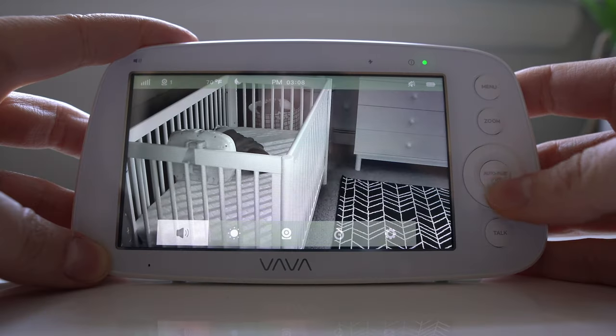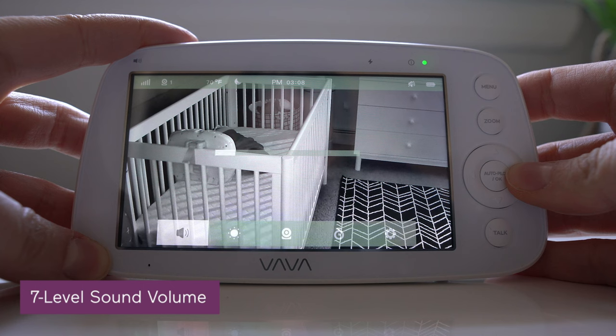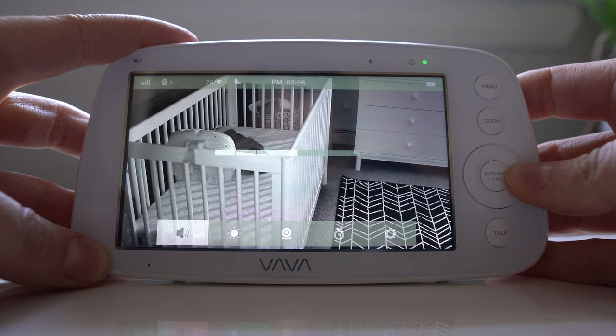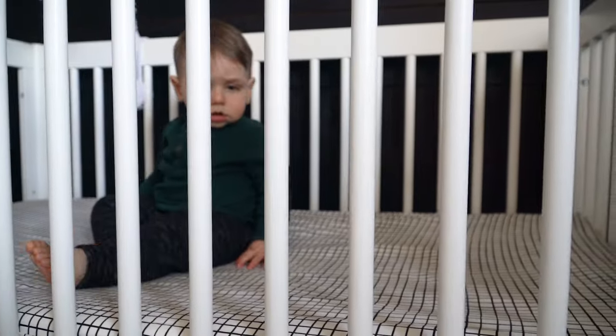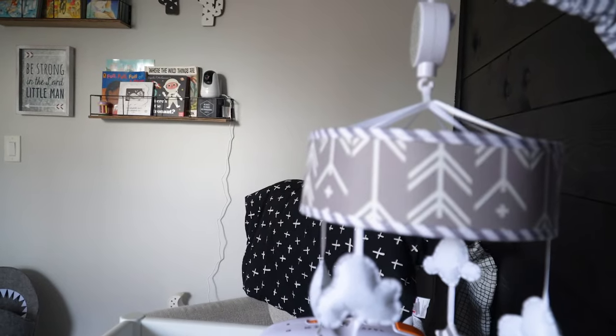The VAVA also has seven different volume levels, which at first I didn't think I would need, but I actually found it useful. For instance, if you're a heavy sleeper, volume 7 will get your attention. But since we use a sound machine in Jet's nursery, it's nice to be able to drop the volume down a bit.